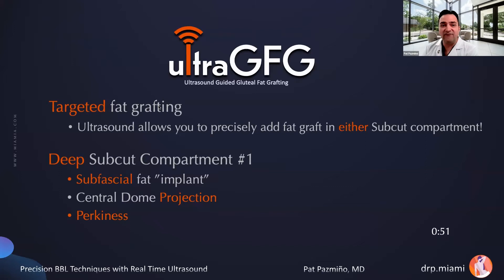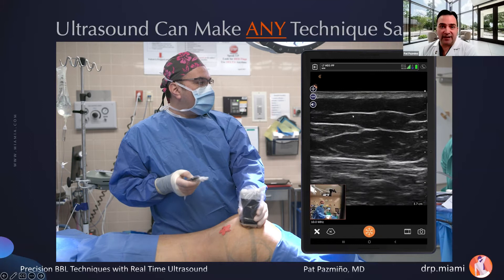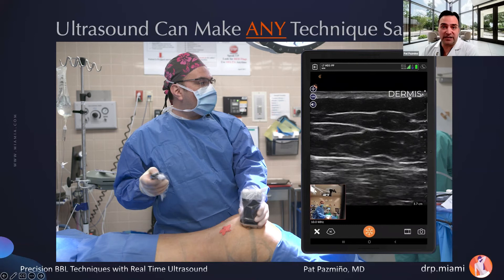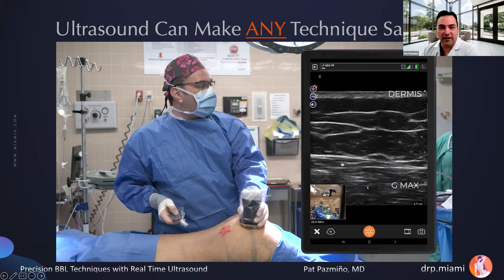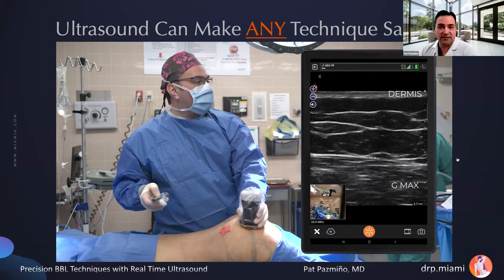Here I am in the OR. This patient just finished 360 lipo — she's very thin, BMI of 18. I took out 1,000 cc's of supernatant fat altogether. Let's look at my ultrasound. I'm orienting myself: there's the dermis, super clear — my probe is right on top. There's my first landmark. Now my other landmark: the striated muscle of the gluteus maximus, very obvious and very clear. Then we see that thick white membrane on top of the gluteus maximus — that is the deep gluteal fascia. Those are our big landmarks: the dermis, the gluteus maximus, and the deep gluteal fascia. In between is the superficial gluteal fascia.